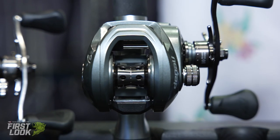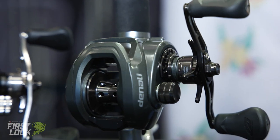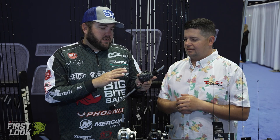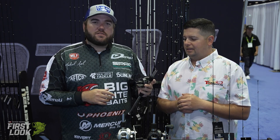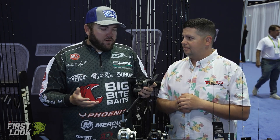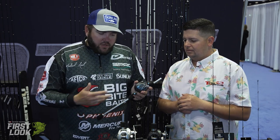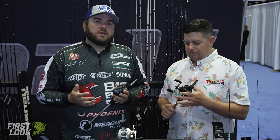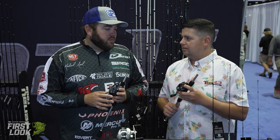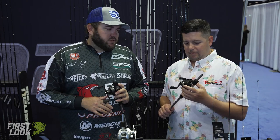Then we've got the Novus Elite — I'm sure there's about 50 of those in your boat. The big difference is it's got an aluminum cover plate on the side, which is going to give it a lot more durability. Dual braking system again, 17 pound max drag. If you need a reel to flip and pitch, or throw a frog — where you really need that stout drag — the Elite is definitely the way to go. I've got a lot of experience designing and fine tuning all these reels. We really put them through the ringer. It took us a long time, but we finally got them out to where we can sell them to the general public, and I think everybody's really going to enjoy them.